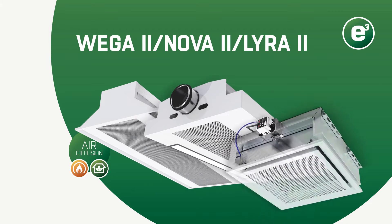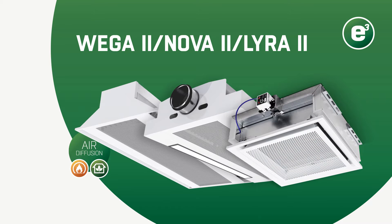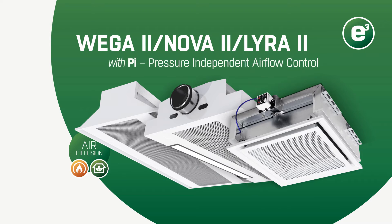Wager, Nova and Lyra 2 provide comfort, flexibility and energy efficiency in CAV systems, just like previous versions. But they also offer VAV functionality, even in traditional ductwork, thanks to the landmark new pressure-independent PI function. Let's have a look at the benefits that will bring you.